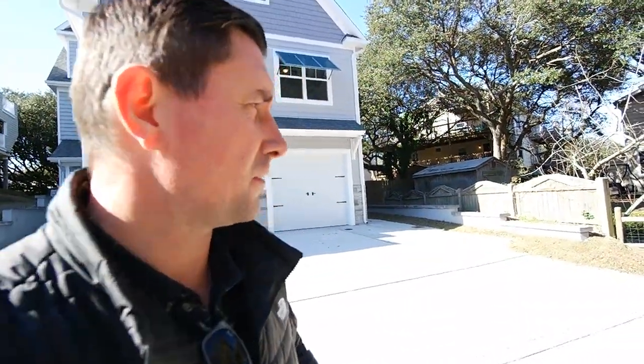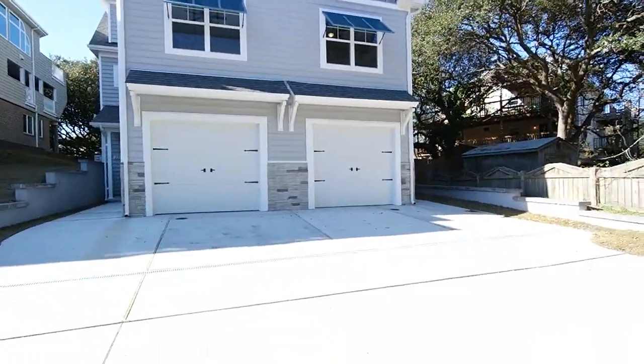Hey, it's Andy Hubba with Exit Realty Professionals, your market guide from entry to exit. As always, you can find me online at andyhubba.com or on my cell, 757-515-3028.